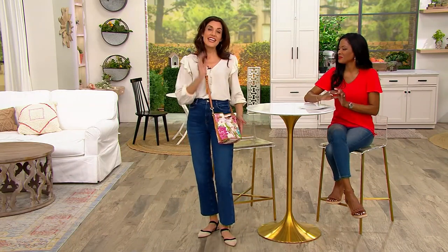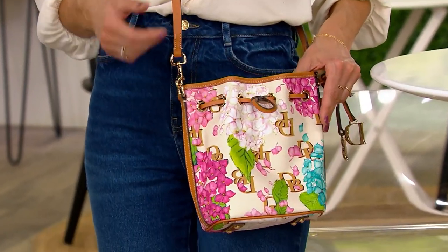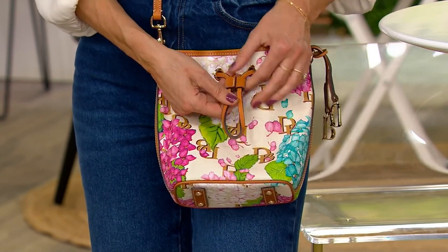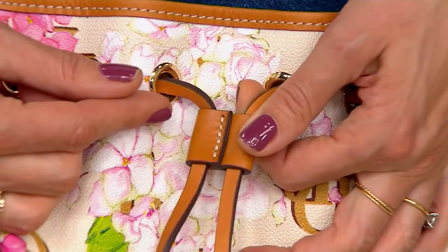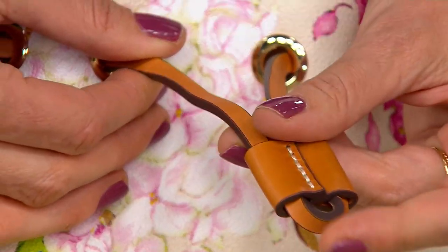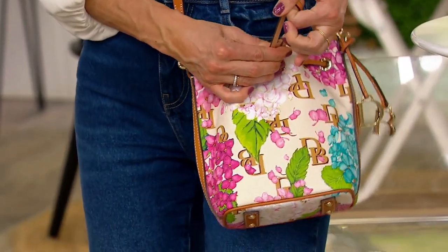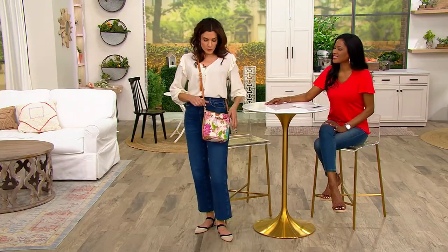Of course this is so much more elegant than that. What Dooney loves to do is give you the bucket bag silhouette but provide the security of the drawstring. This leather-on-leather drawstring cinches your bucket bag — it stays open when you want it open, never going past the end of the leather pull. But when you want it closed, all you have to do is cinch that leather, and it's nice and secure. Fits comfortably on the body, moves with you. The swivel clasp moves with you as well.